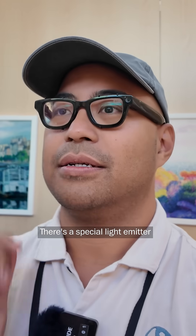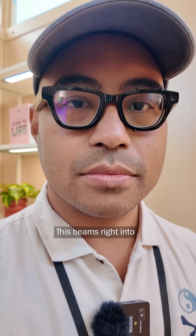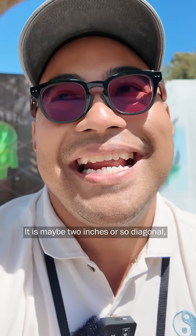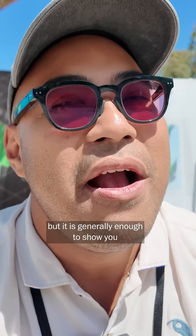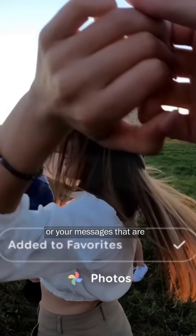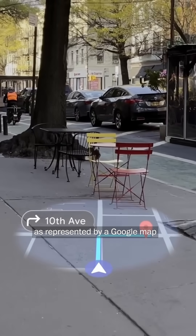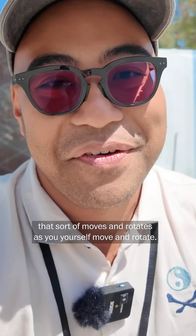Here's how they work. There's a special light emitter sitting near your right eye. This beams right into a part of the lens called the waveguide, which basically just becomes a tiny screen that hangs in front of your face. It is not big — it is maybe two inches or so diagonal — but it is generally enough to show you photos, messages, or your local surroundings as represented by a Google map that moves and rotates as you yourself move and rotate.